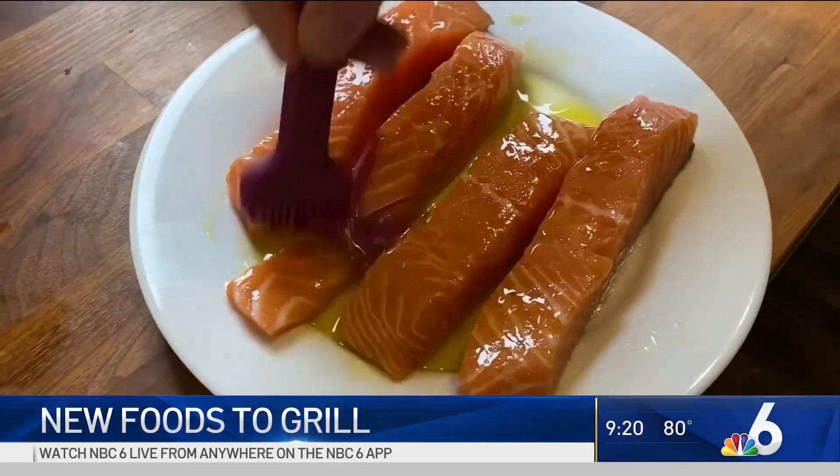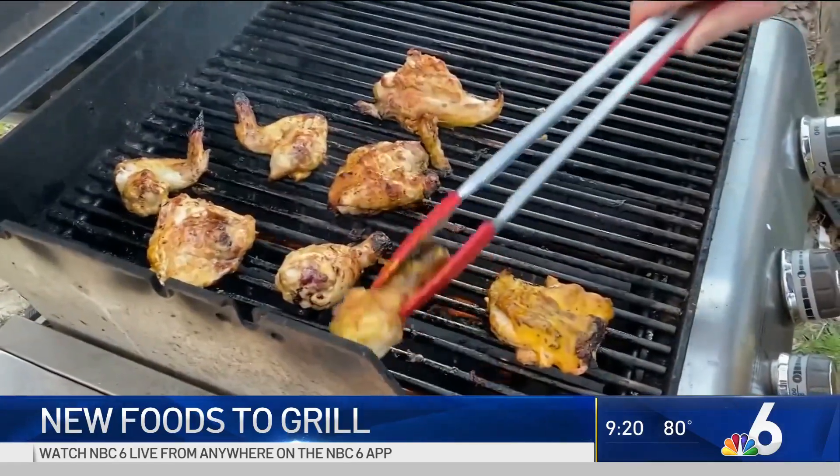You want to oil the fish itself and season it, but you also want to oil the grill grates right before you put the fish down.